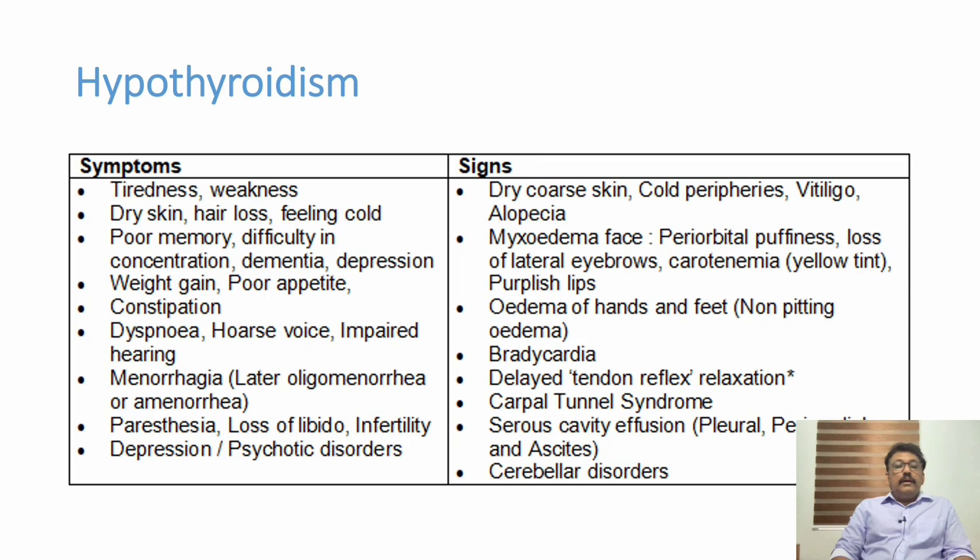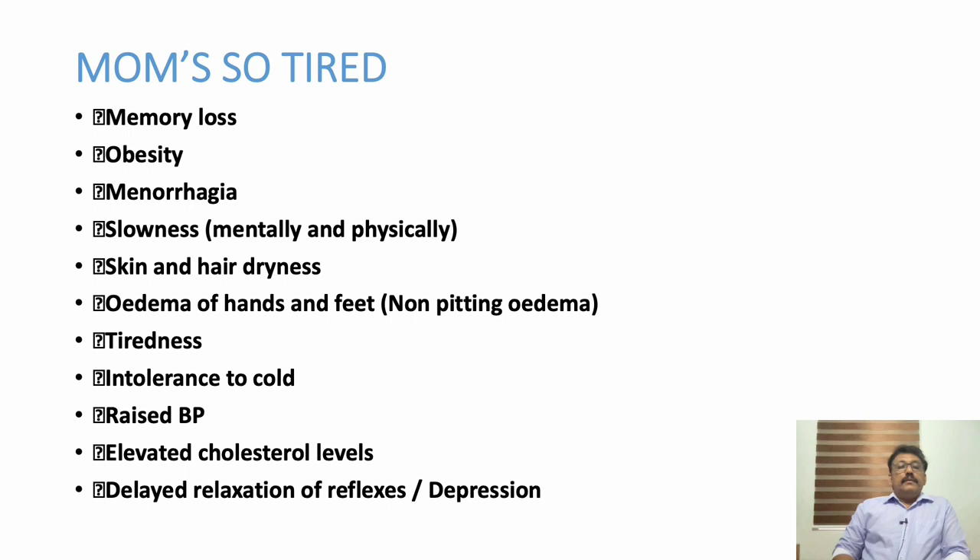Other symptoms include weakness, dry skin, hair loss, cold peripheries, feeling cold, poor memory, difficulty in concentration, dementia, depression, poor appetite, dyspnea, hoarseness of voice, impaired hearing, paresthesia, loss of libido, and infertility. Signs include dry skin, cold peripheries, vitiligo, and alopecia — part of some autoimmune diseases. Myxedema features include periorbital puffiness, loss of lateral eyebrows, carotenemia, and non-pitting edema of hands and feet. Bradycardia, severe bradycardia, delayed tendon reflexes, pericardial effusion, pleural effusion, and cerebellar disorders can occur in untreated patients.